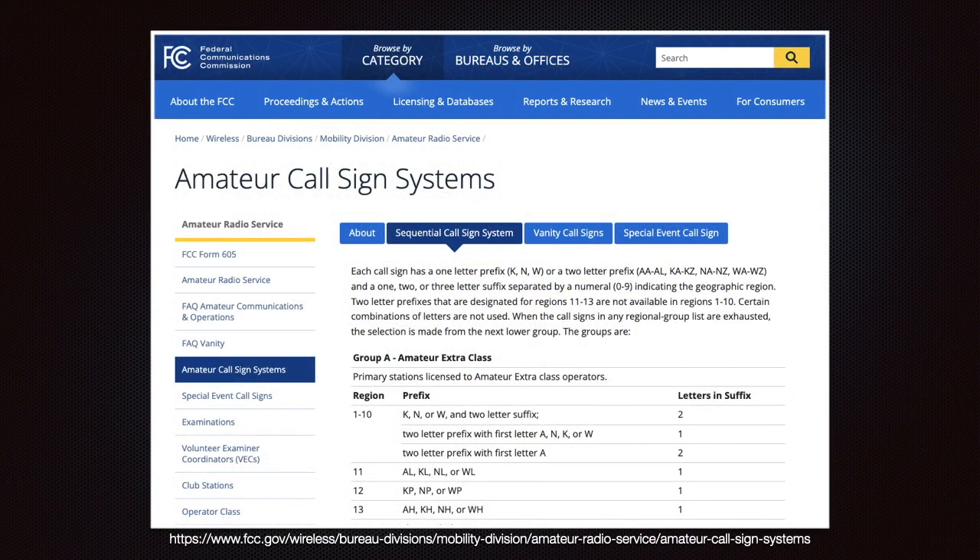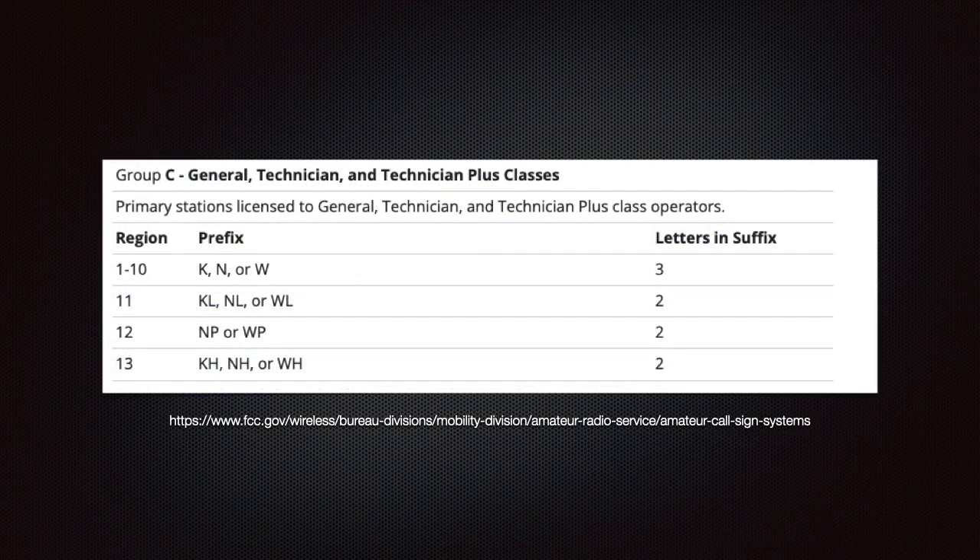In addition to numbers, there are prefixes — that information can be found on the amateur call sign system webpage. For this question we only need to look at regions one through ten. When the FCC assigns you a call sign, it will be a two-by-three call sign: a two-character prefix, a single digit number from your area, plus a three-character suffix. You may get a vanity call sign called a one-by-three: a single letter prefix, a single digit number, plus a three-character suffix. Your first letter will be a K, N, or W.